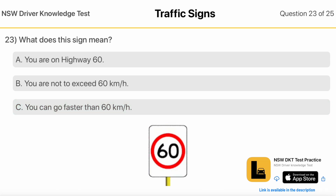What Does This Sign Mean? You Are On Highway 60. You Are Not To Exceed 60 KM Per Hour. You Can Go Faster Than 60 KM Per Hour.